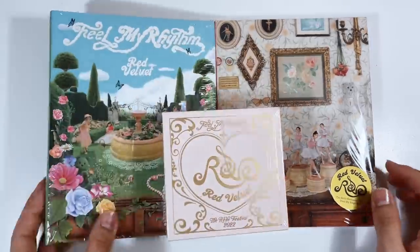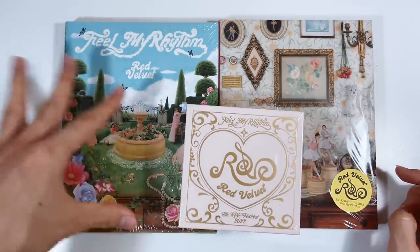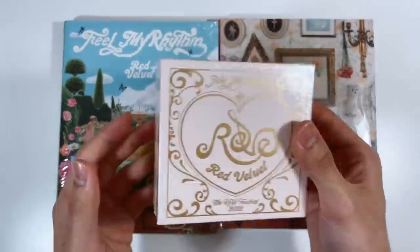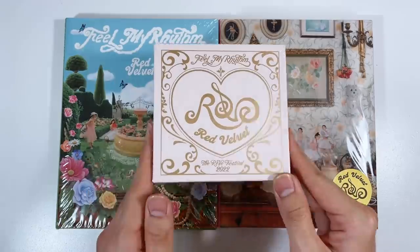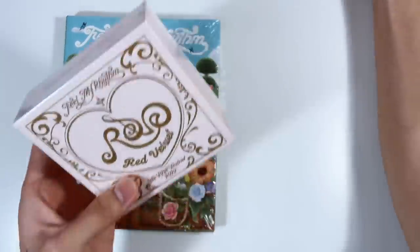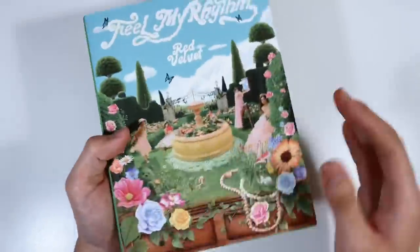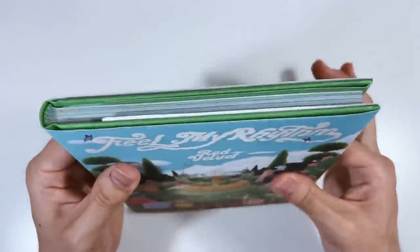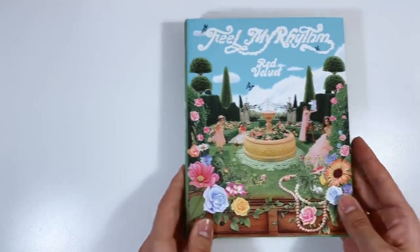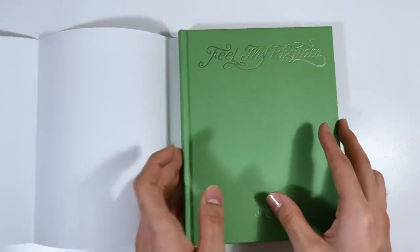We do have all the versions here. The version names are very complex but I'll put them on screen. We have this blue nature one, the more classy one, and then we have this very unique little box. Let's start with this photobook — oh my gosh, this is gorgeous, this is such an upgrade from the Queendom photobooks. It's hardcover, the perfect book size, and this cover — all these details, the graphics never disappoint.